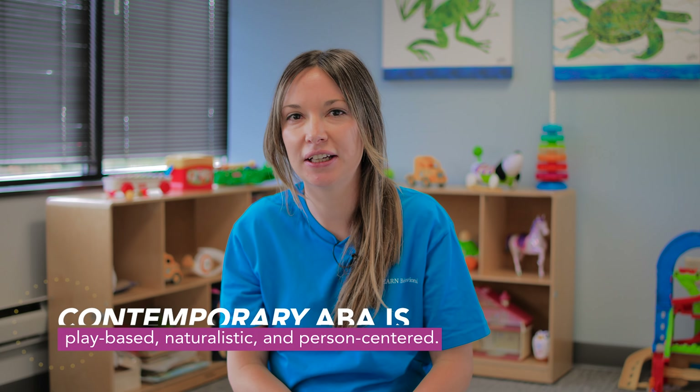We offer ABA services to learners on the autism spectrum. I had families who were like, I don't want my kid to be a robot. We don't do that kind of ABA. We do ABA where your child is learning in their natural environment. We move throughout the environment and we create scenarios that are going to be very similar to their school environment, their home environment, and community.